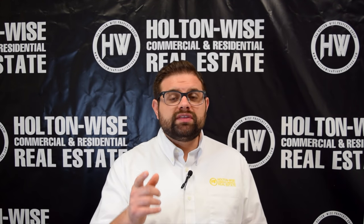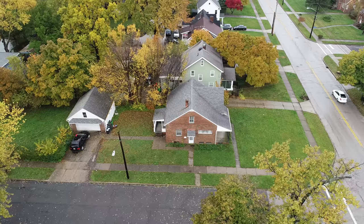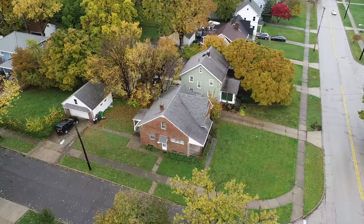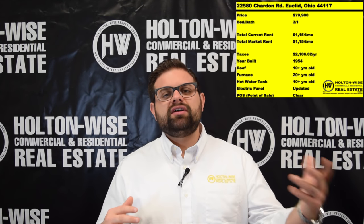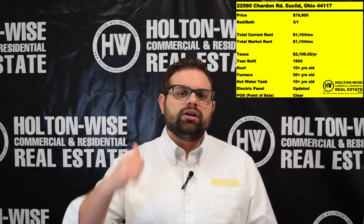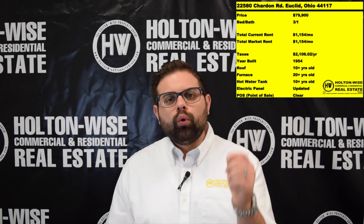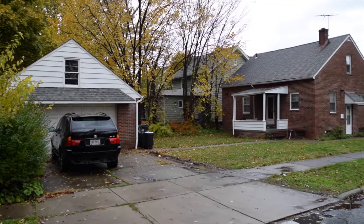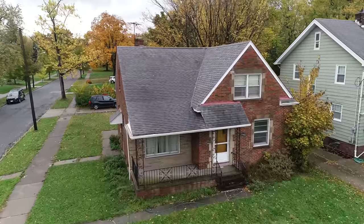A lot of investors gravitate towards multifamily investments because they prefer two rental checks per mortgage. But there are other investors who prefer the single family route. Reasons people like single family — like this house on Chardon — number one, you're going to experience less turnover. People typically stay longer in single family homes. Number two, the rent is higher. We're getting $1,154 a month out of this unit. A higher rent per tenant usually equates to a more financially responsible tenant.